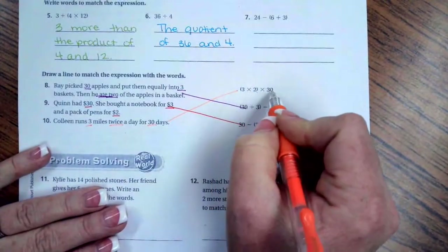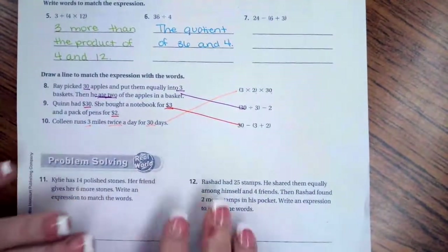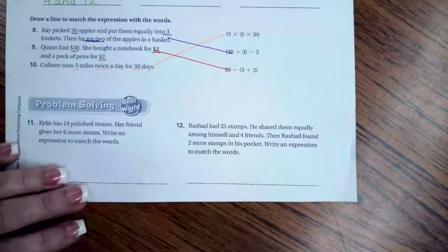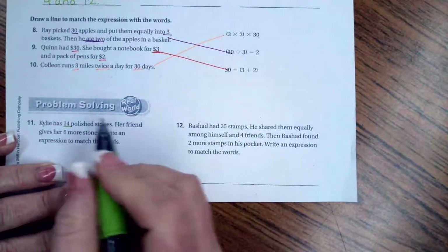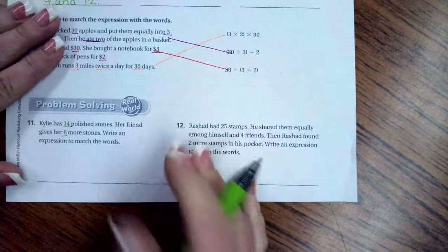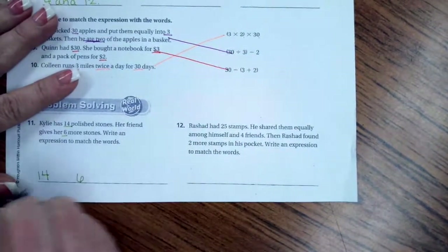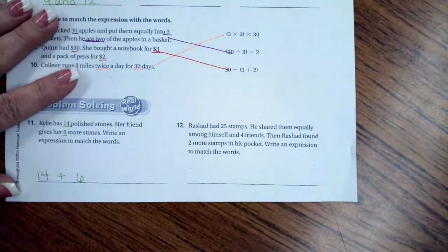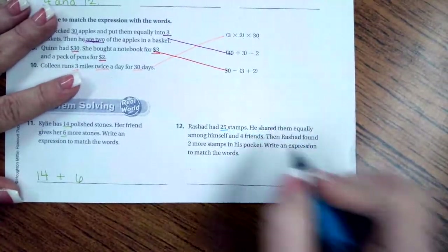Number 11: Kylie has 14 polished stones and her friend gives her six more. She started with 14 and gained six more, so to find the total we add: 14 plus 6. Number 12: Rashad had 25 stamps and shared them equally among himself and four friends — five people total.